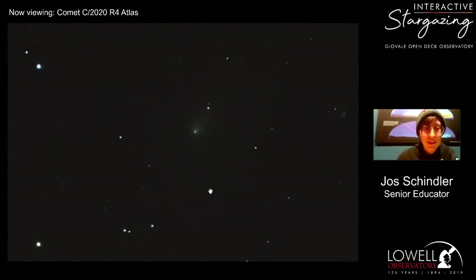Just from its name, I'm guessing this comet was discovered last year in 2020. Usually the discoverer gets their name in the comet somewhere, so R4 Atlas was likely the discoverer — probably a telescope or an organization.